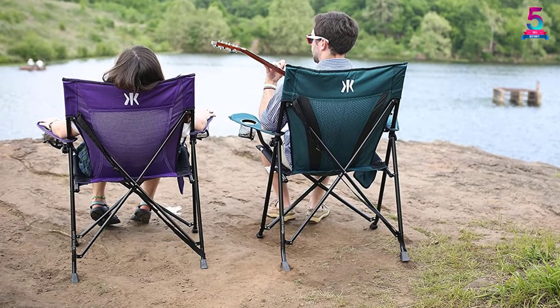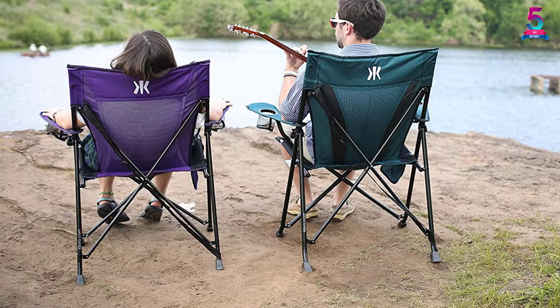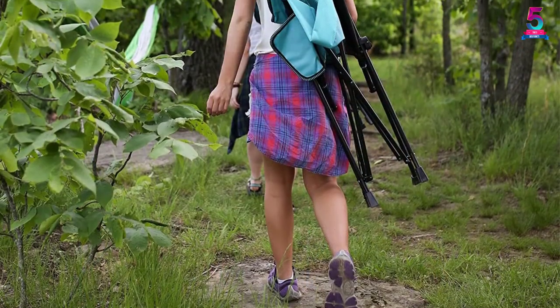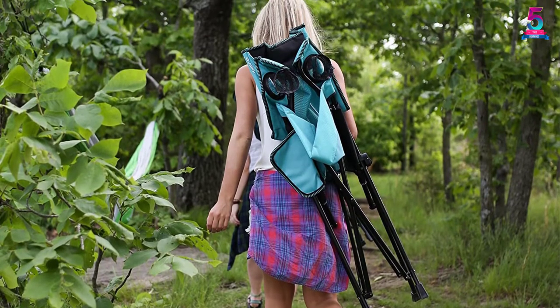Without a doubt, this is one of the best camping chairs on this list in terms of design, durability, and functionality. It is also a little heavy, but you can be sure that its quality is impressive because of the durable materials and construction of this chair.